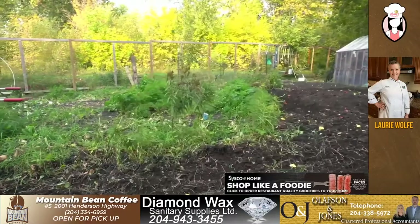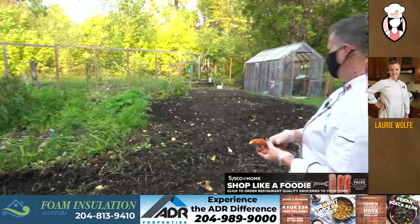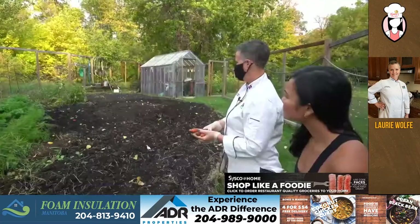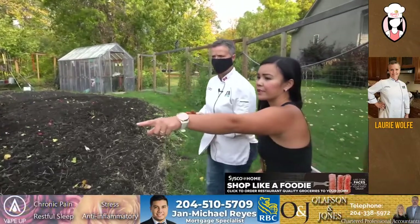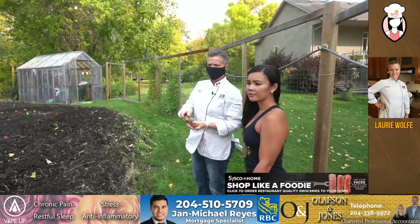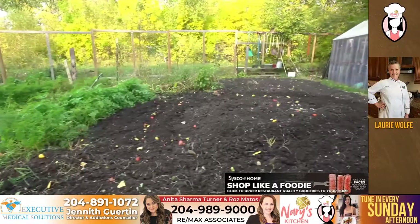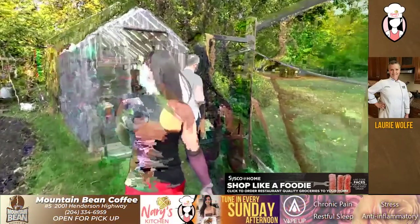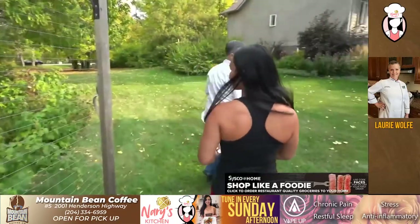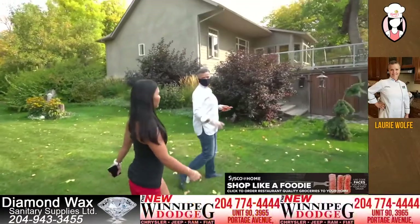Right now we're down to onions, parsnips, and a few little cherry tomatoes and hot peppers. And then we've got some beets still in the ground over here. So we only eat the tops, we don't eat the bottoms. The parsnips we'll leave in the ground, because they're actually better if they go through a hard frost. You can actually leave them in the ground over the winter, and then they're actually even sweeter.